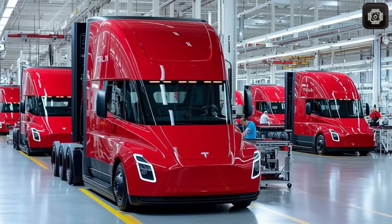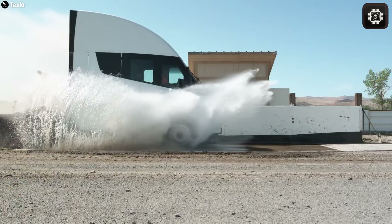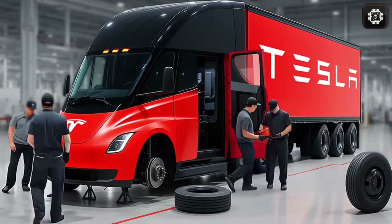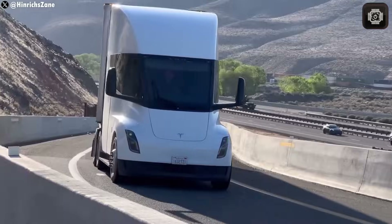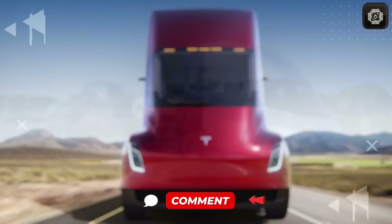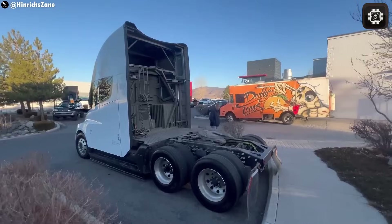The Giga Press has become one of Tesla's most powerful tools in modern car building. It's a massive die-casting machine that can create huge one-piece aluminum parts in a single press. In the past, automakers had to weld, bolt, or glue hundreds of smaller metal pieces to form a vehicle's frame — a process that took much more time and often reduced strength. The Giga Press replaces all that by making an entire section of the vehicle in just minutes. Elon Musk once said, 'You can't understand Tesla unless you understand the Giga Press.' However, using this technology for the Semi is a much bigger challenge than using it for smaller vehicles.